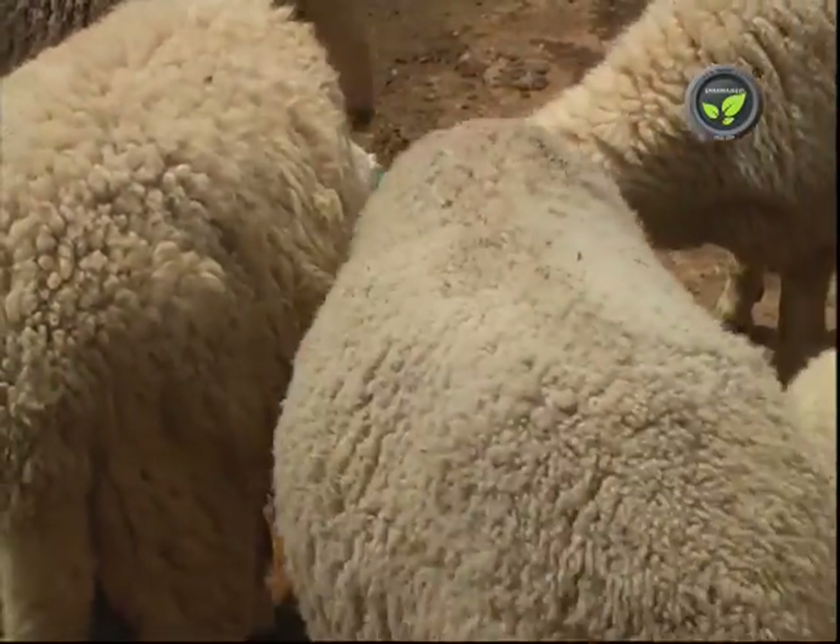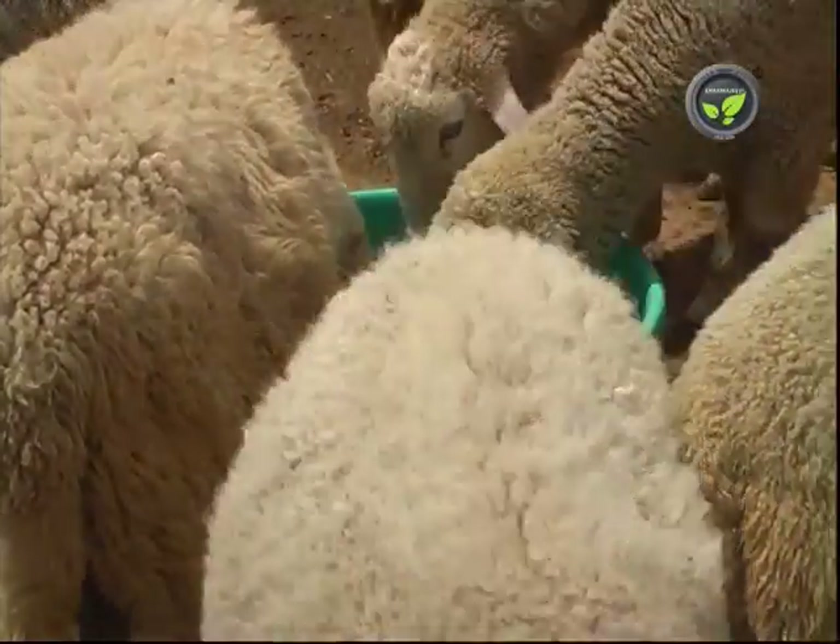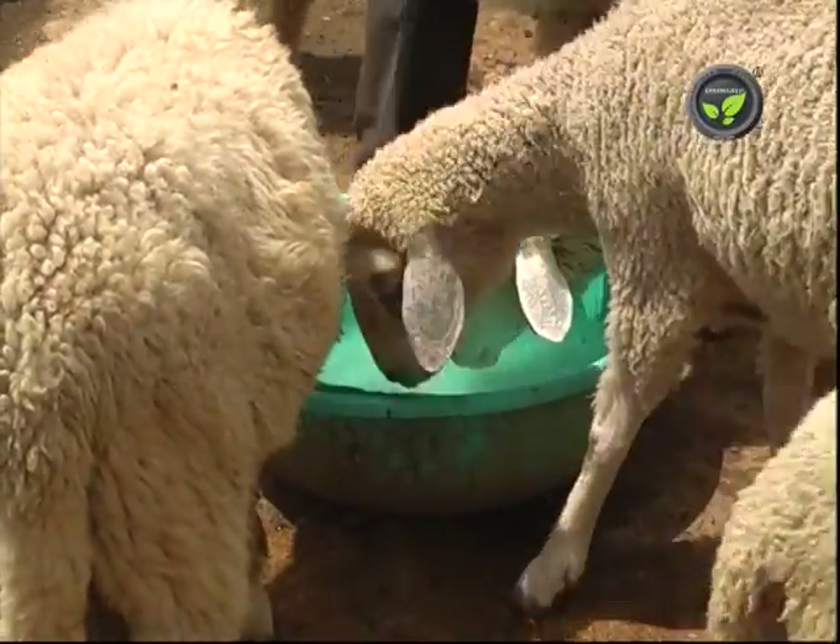Sheep need less water, and that too in rainy season. But in summer, each adult sheep requires 4-5 litres of water. Keep clean water in the paddock, in the tub or water channel.